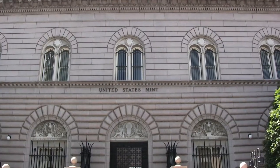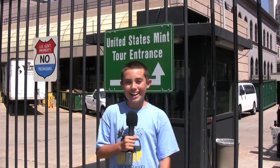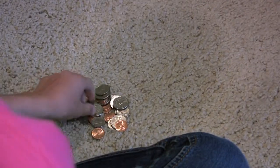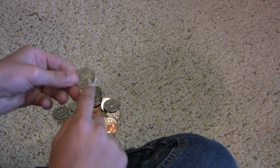The Mint produces over three billion dollars in coins every year. We went on a great tour of the Mint, but you'll have to do it yourself — no cameras allowed. Look at the huge rolls that they punched the coins out of. Check your coins for a D or a P to see if they were made in Denver or Philadelphia.